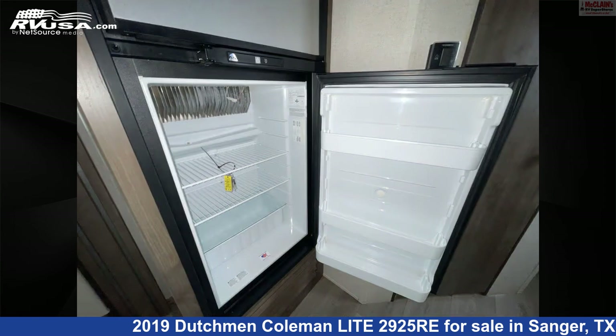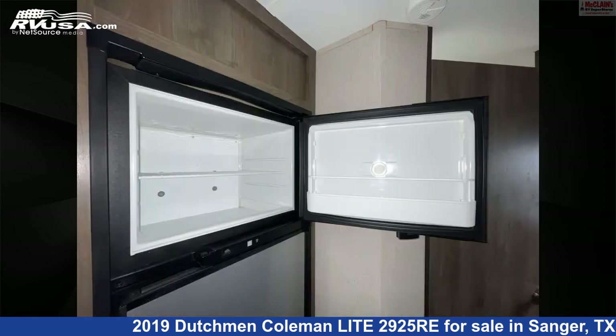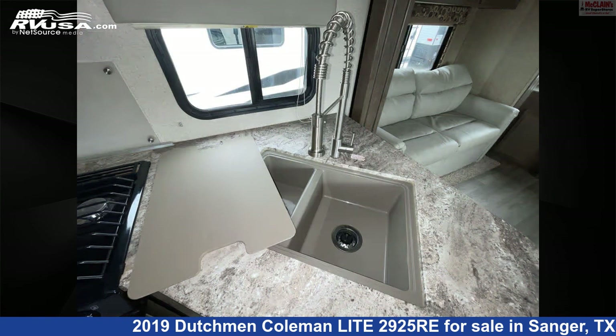The floor plan layout of this travel trailer features front bath, front bedroom, front dinette, mid-kitchen, rear entertainment, and rear living area.